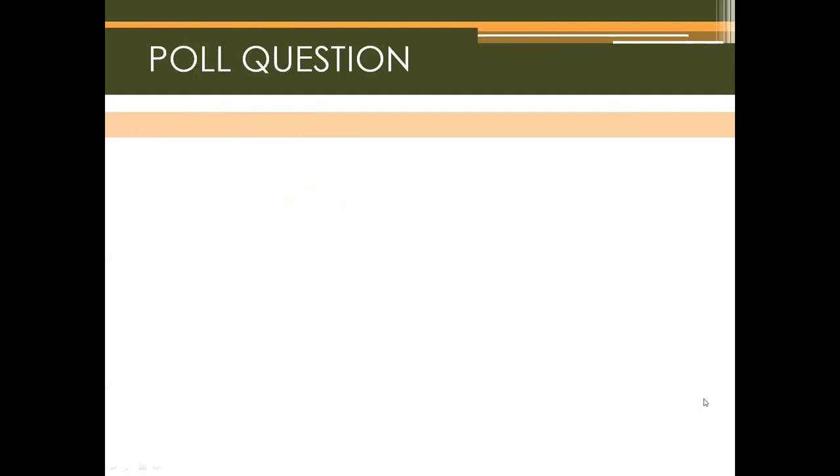Poll three asks: is this information on non-pharmacological treatment options for chronic pelvic pain and bladder pain syndrome new to you? Options are yes, no, or somewhat.